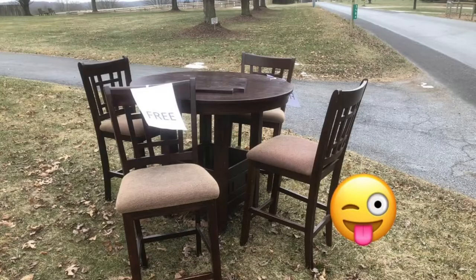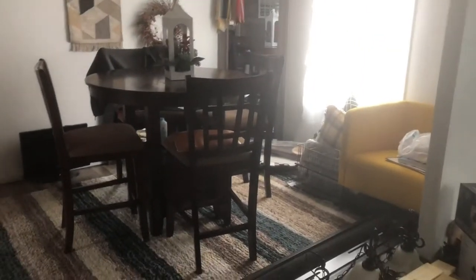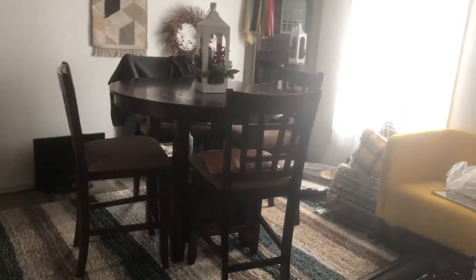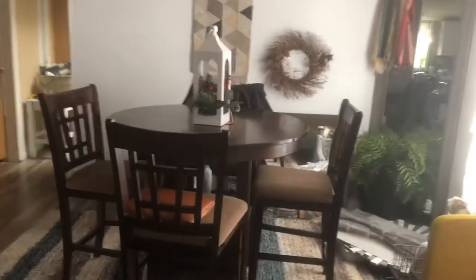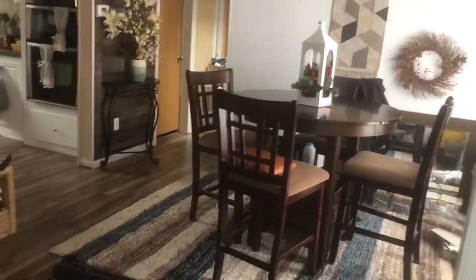This table right here I got for free — that's the benefit of having a truck. I was driving by, they had just taken it out, and I snatched it right up. It's perfect for our house and what we're doing, and it fits the space.